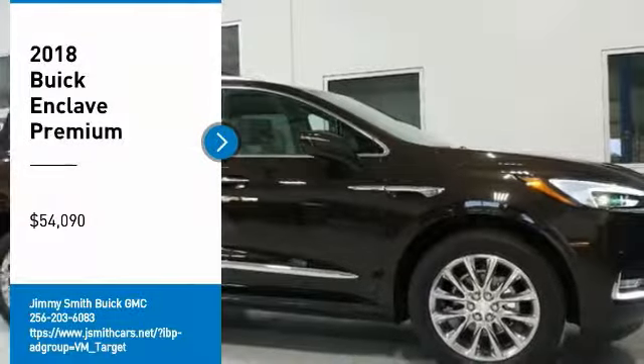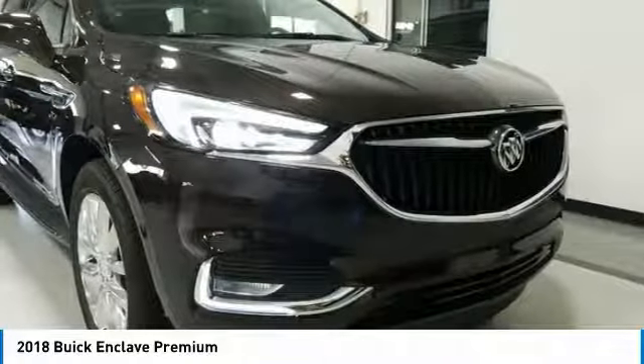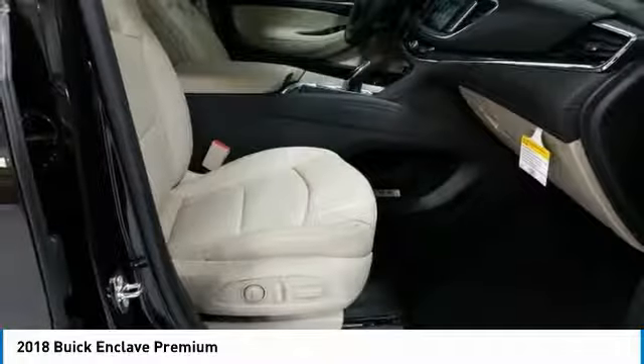Come test drive the 2018 Enclave. The Enclave offers three rows of seats, standard, with seating for up to eight passengers. Not only is it roomy and stylish, but Buick really did its homework on this vehicle.